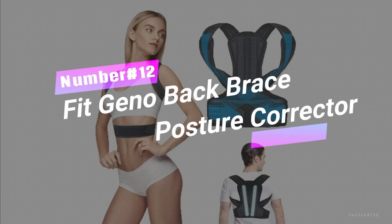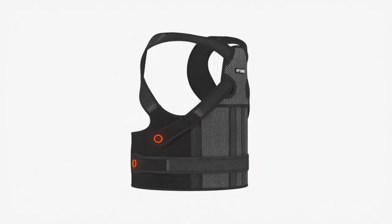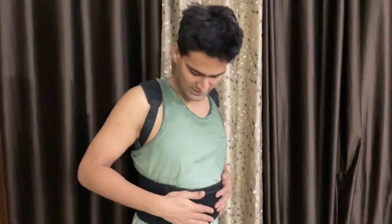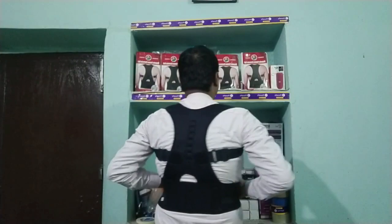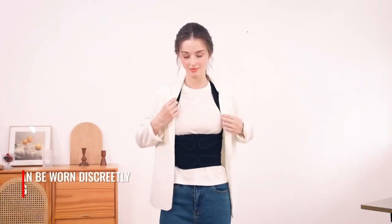Number 12. Fit Geno Back Brace Posture Corrector. Say hello to better posture and goodbye to humpbacks with this amazing back posture corrector. Designed for comfort and easy wear, it's the best in the industry. The breathable mesh material keeps you cool while providing lumbar support. With two flexible ABS support bars, say adios to shoulder and waist pain. Stand tall and proud — no more armpit restraint. Embrace the health benefits and rock your new confident posture.